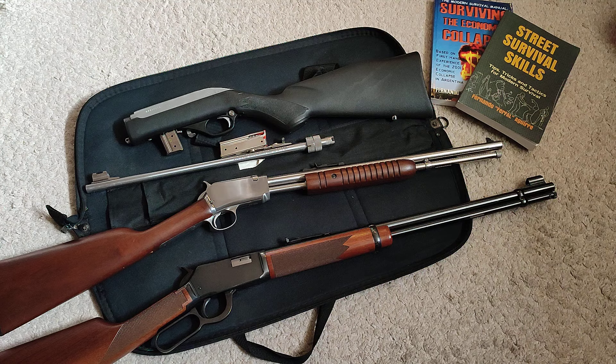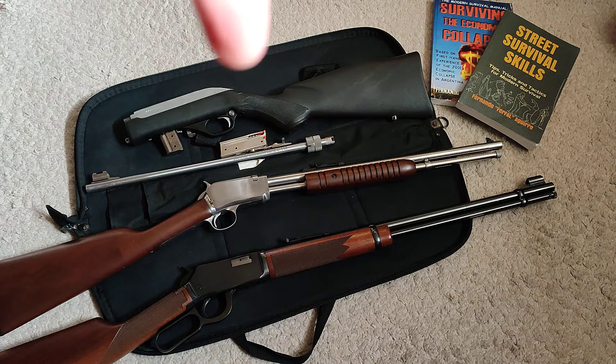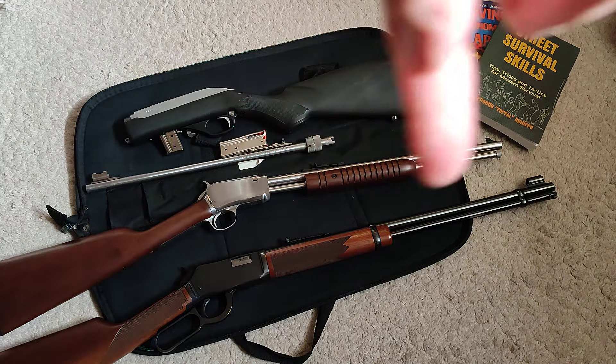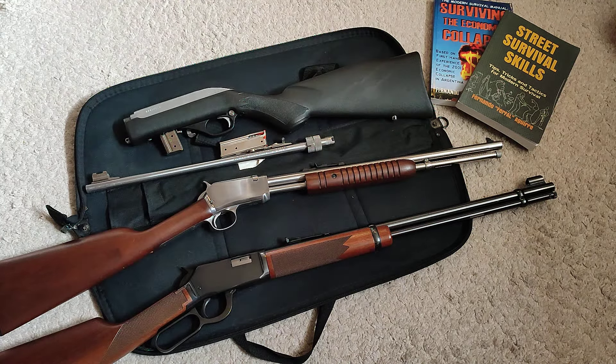I was just reminded about this while cleaning the one you see there on top — that's the Marlin Papoose stainless steel takedown model. That is the sheath it comes with, a little soft case.